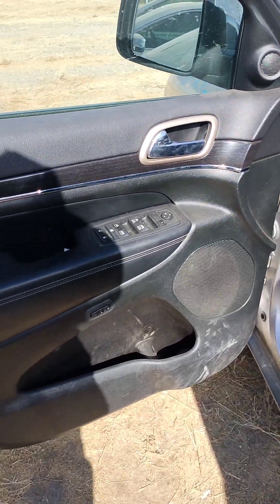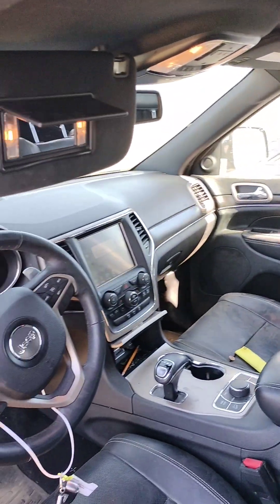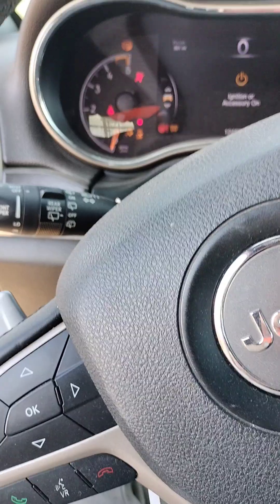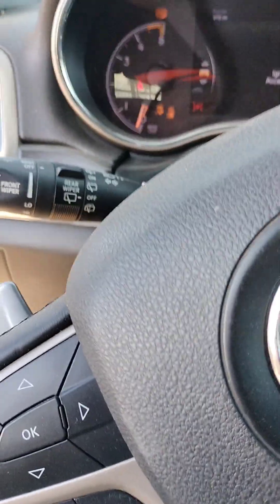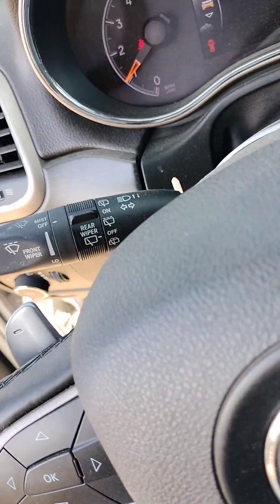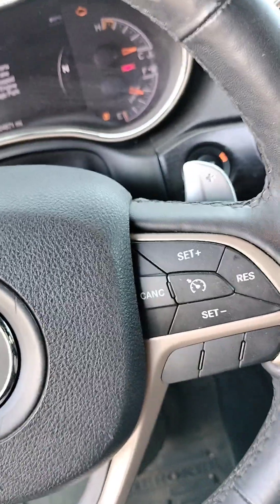It does have a key to start. Seats are automatic. Seat build is good. The car has started. It's got the paddle shifters.